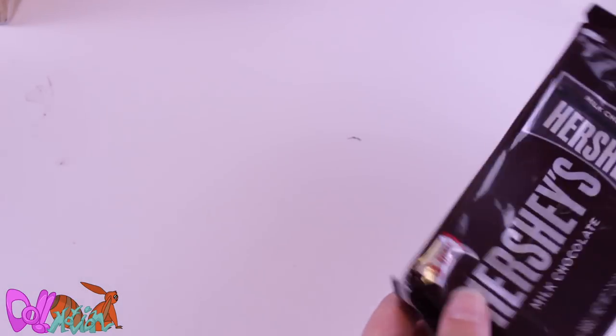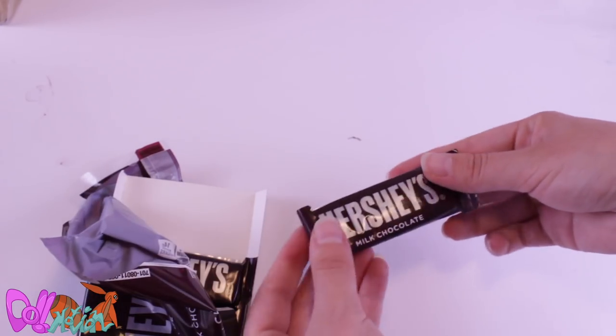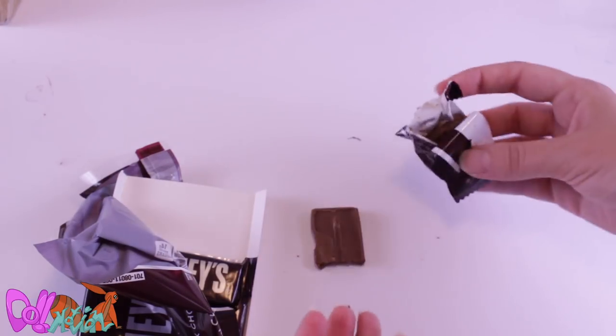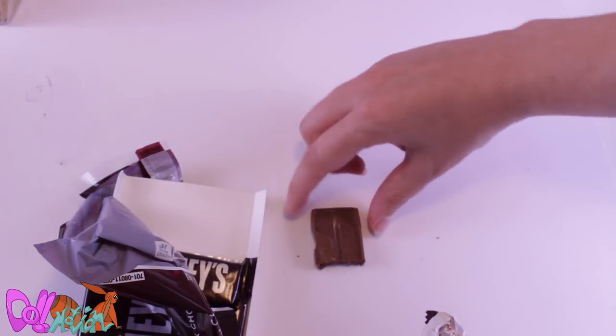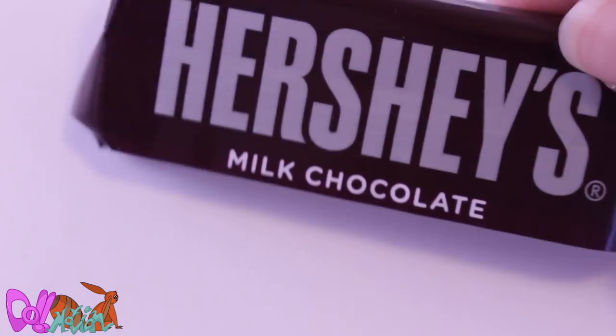Next up we have Hershey's Chocolate. It's kinda hot here in the Netherlands, so I hope the chocolate survived. The chocolate's kinda soft, but still very good. It's very different from the chocolate I'm used to — I actually quite like this taste.